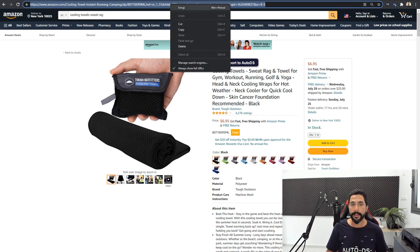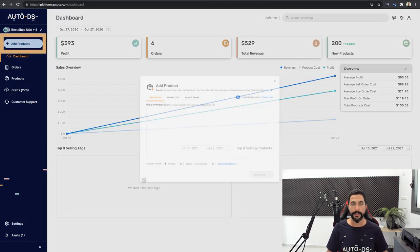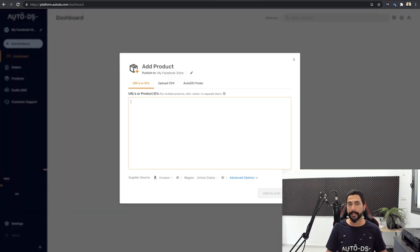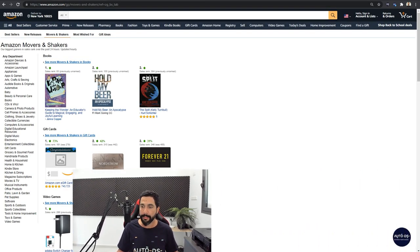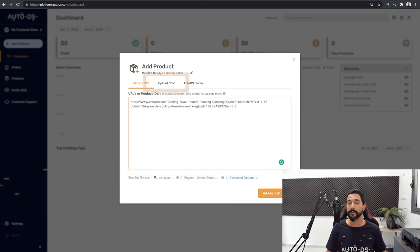I can also do it another way by copying the URL, then heading to the AutoDS platform. On the left side I'll click on Add Products, make sure to only select my Facebook store, and add that product URL. There's also a third way — adding multiple products by taking the AutoDS extension, grabbing all of the item details on a certain page, extracting them, exporting as a CSV, and then importing that CSV file by clicking on Upload CSV. For now, this is what I did to add the product as a draft to my store.